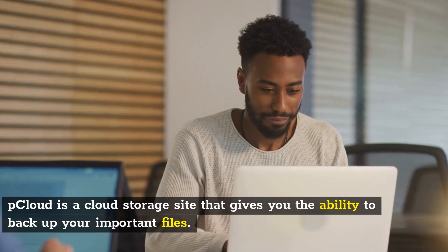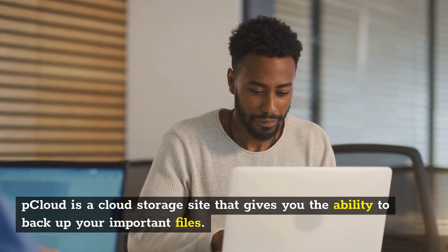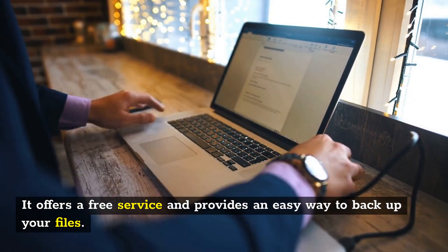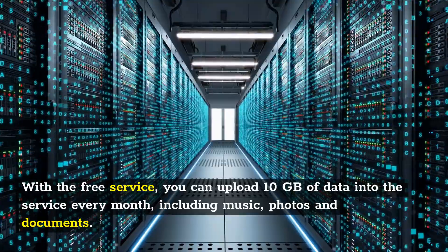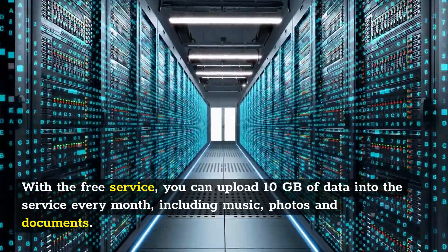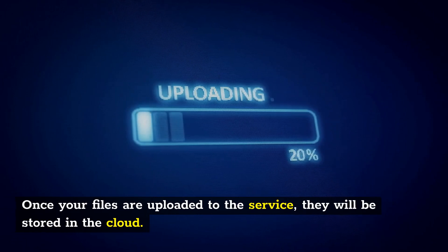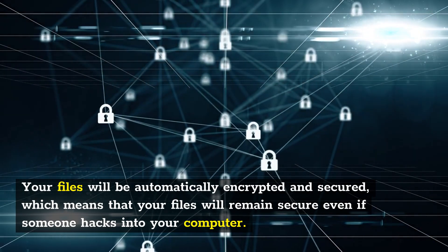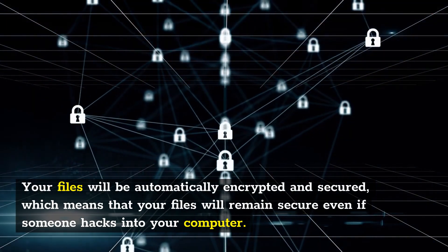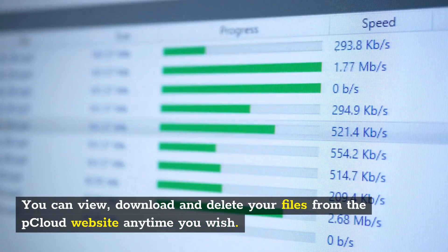Pcloud is a cloud storage site that gives you the ability to backup your important files. It offers a free service and provides an easy way to backup your files. With the free service, you can upload 10GB of data into the service every month, including music, photos, and documents. Once your files are uploaded, they will be stored in the cloud, automatically encrypted and secured, so your files will remain secure even if someone hacks into your computer. You can view, download, and delete your files from the Pcloud website anytime you wish.